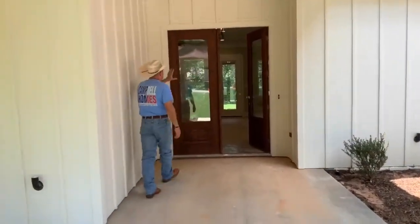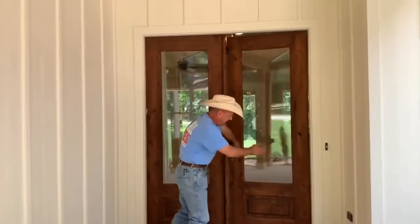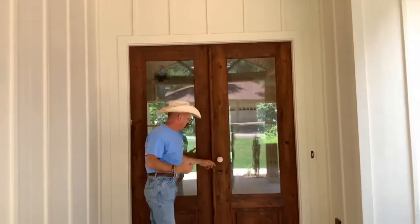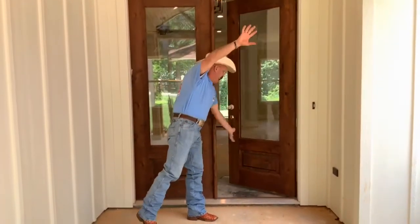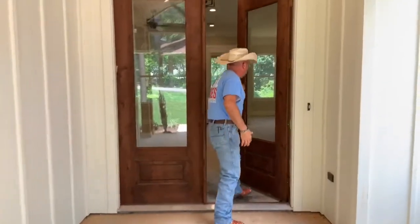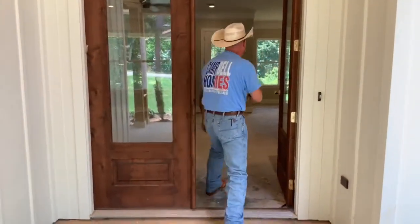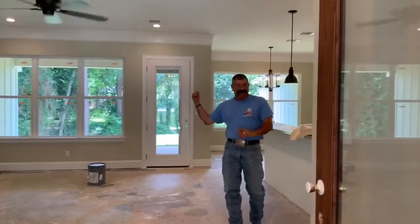We're fans of big doors and lots of glass, so coming up here you've got twin doors — six feet wide and eight feet tall, knotty alder. Those knots give it character that matches up with the knotty wood on the ceilings. This is called three-quarter glass, with full glass going through there. Both doors are operational and you can see straight through to the back door going out to the backyard.